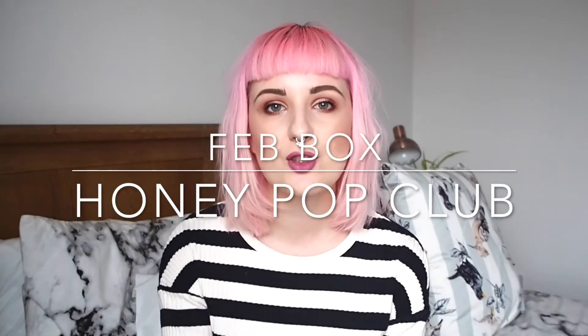Hey guys, so today I wanted to talk about what's in the February Honeypop Club box and why. The theme for this month's box was alternative love stories and basically I wanted it to be kind of an anti-Valentine's Day box, but not against the theme of love because obviously I'm all about love.